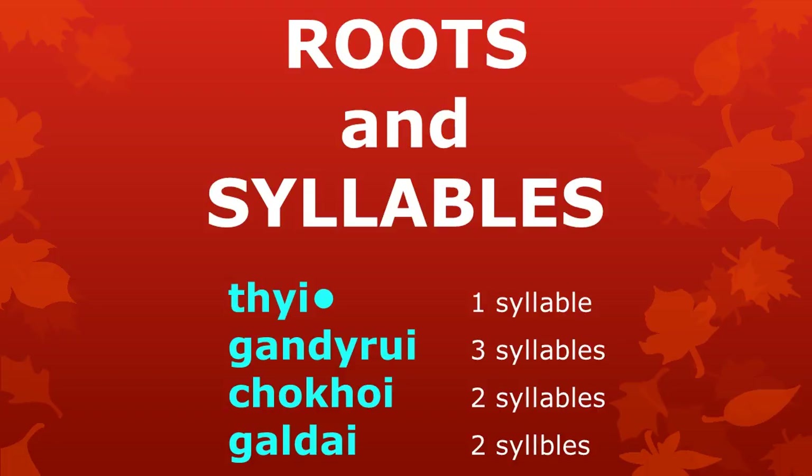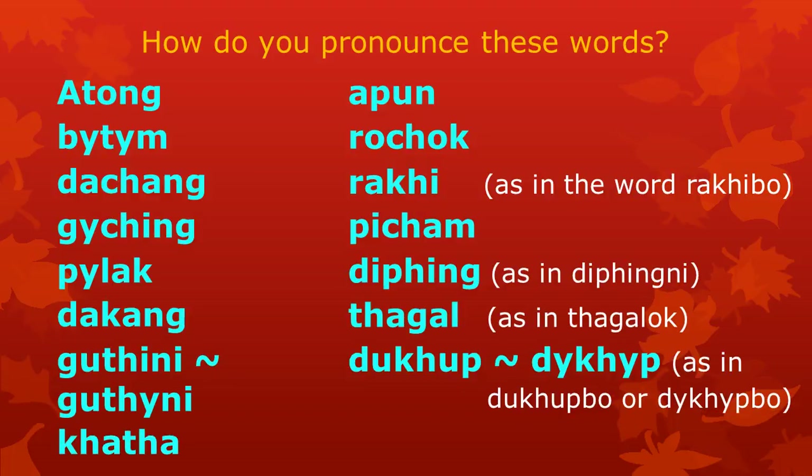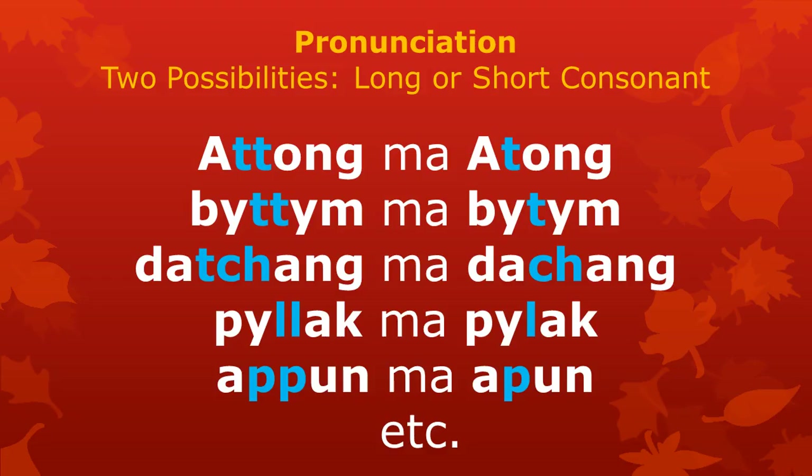Let's now look in some more detail at roots with more than one syllable. Often, when we use words with more than one syllable, different pronunciations are possible. Pause the video and take a good look at this list. How do you pronounce these words? Do your friends always pronounce them in the same way? With words like this, two pronunciations are possible — with a long or short consonant.